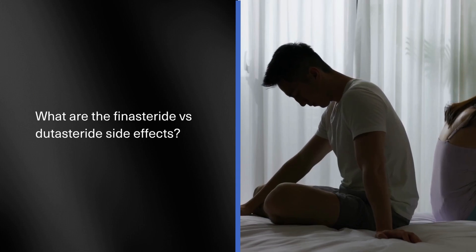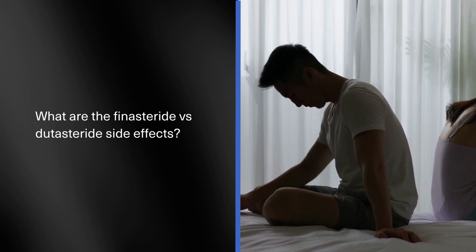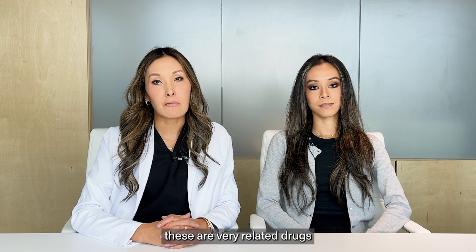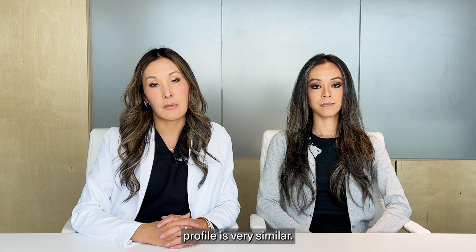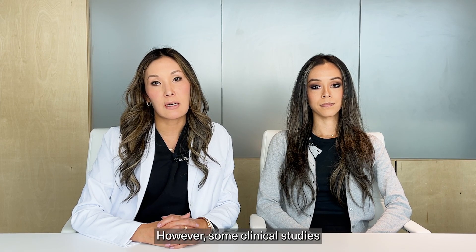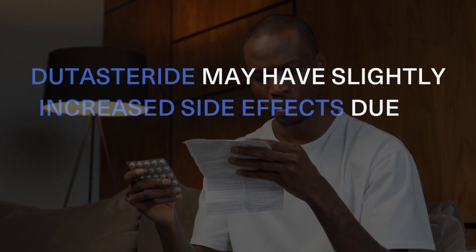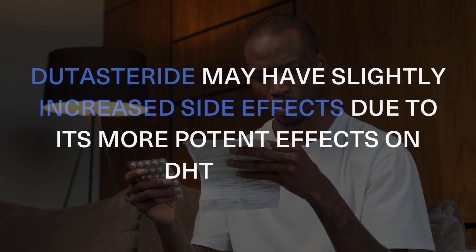You might be wondering about the side effect profile. Are Finasteride versus Dutasteride side effects the same? Well, these are very related drugs, so the side effect profile is very similar. However, some clinical studies do suggest that Dutasteride may have slightly increased side effects due to its more potent effects on DHT levels.